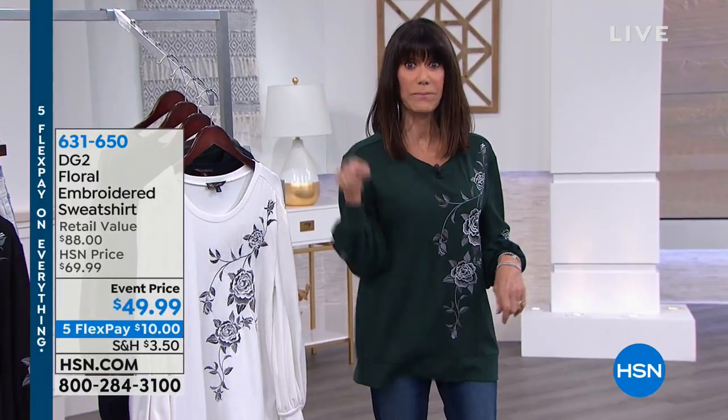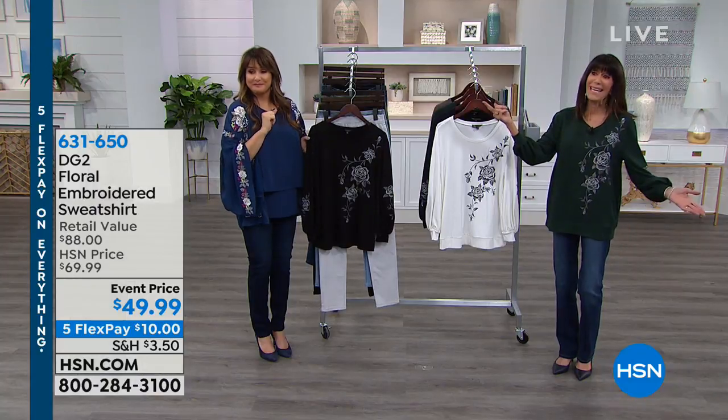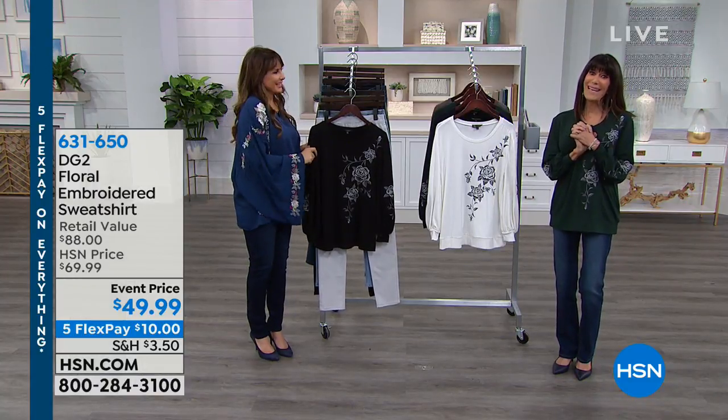I'm looking at all the tops in the hour and I want that one — and I think Siobhan was going to wear the same one right before. I was. I love the kimono though too. Yes, it just goes.